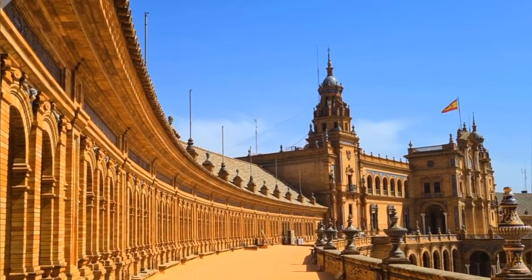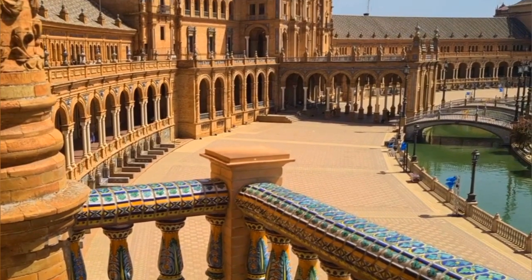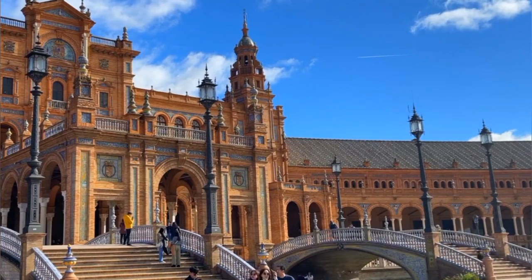Surrounding the square are historic buildings, bustling streets, and lively cafes. Visitors can explore the monument, relax in the park, and soak up the lively atmosphere, making Plaza de España a must-visit destination in Madrid.